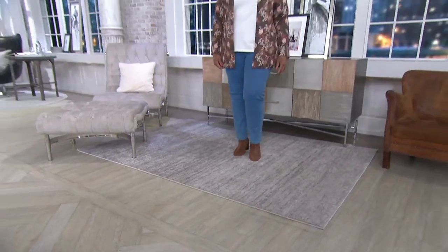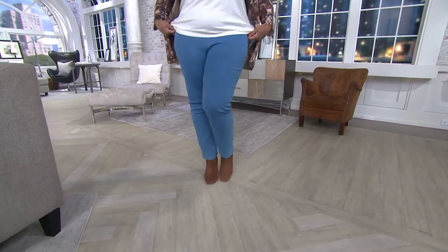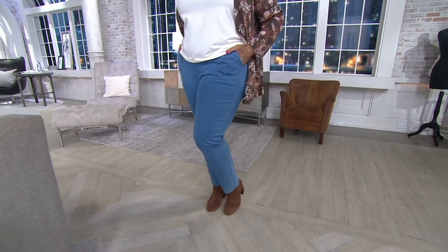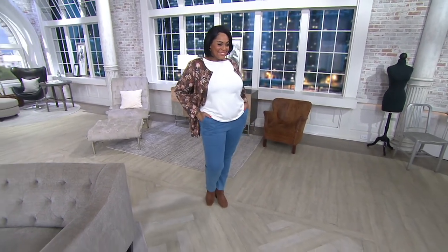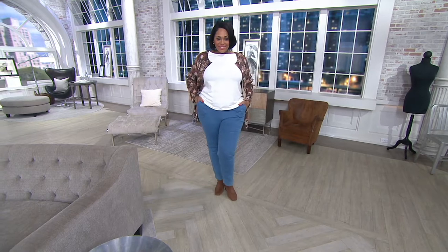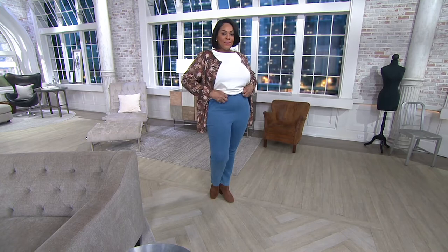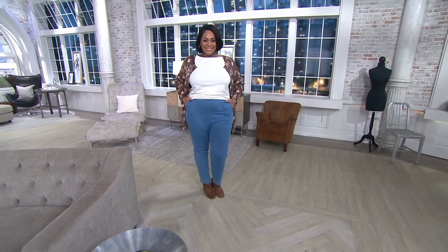Elastic waist pull-on with pockets in the front, and then that straight leg — hard to find at retail. Hard to find just a classic straight leg pant. You can find skinny, you can find tight and flare, and they're all wonderful. But if you just want that easy, classic pant — machine wash, tumble dry, comfortable, don't have to worry about it, effortless — this is the pant.